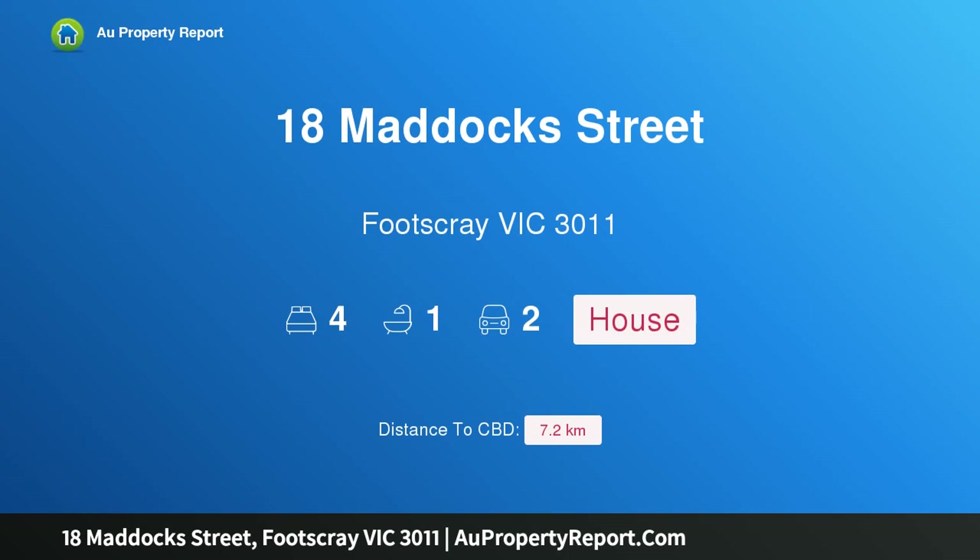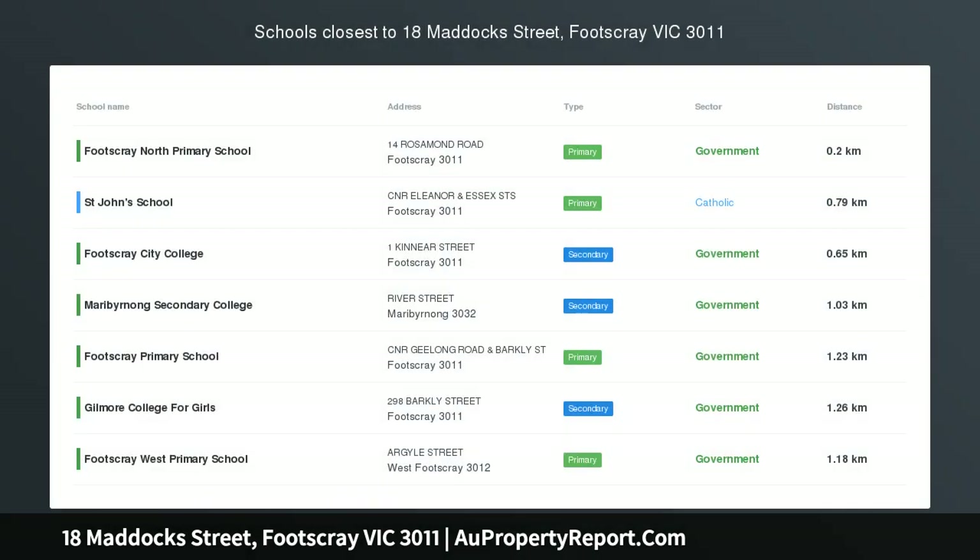Hi, I am glad to introduce Property 18 Maddox Street, Footscray Victoria 3011 — a superb 4 bedroom renovated home.